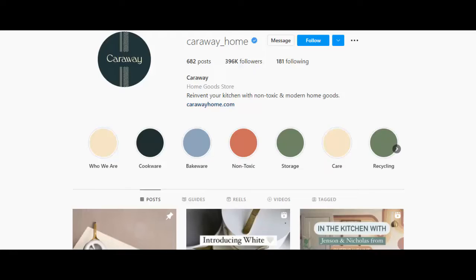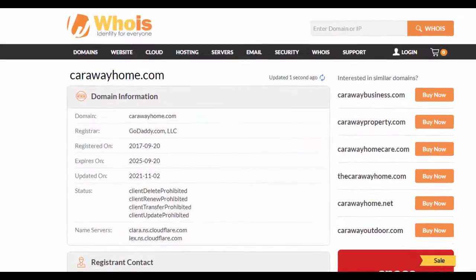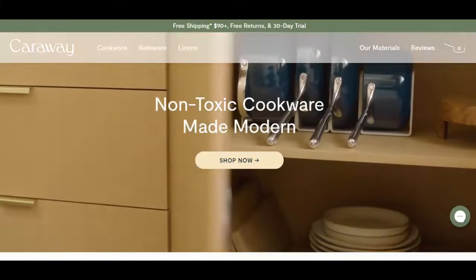CarawayHome is a renowned brand having 396,000 followers on Instagram. This website CarawayHome.com was registered on 20th September 2017, so they are in business for almost 5 years.